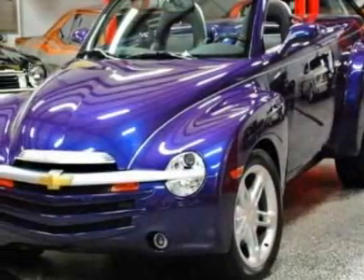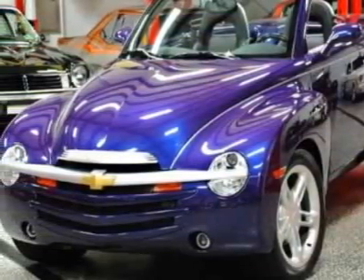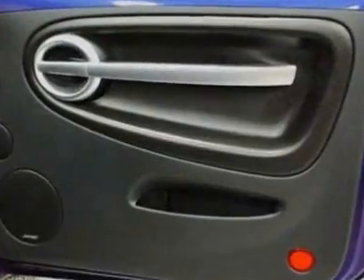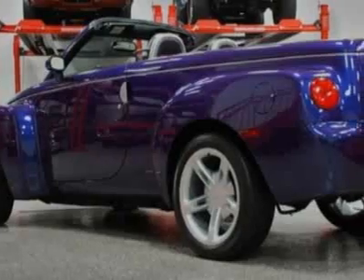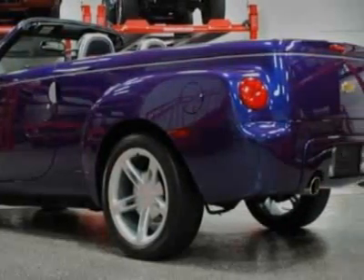Take a look at this 2004 Chevrolet SSR. This SSR has just under 24,500 miles. This vehicle gets an estimated 16 miles per gallon in the city and an estimated 19 on the highway.